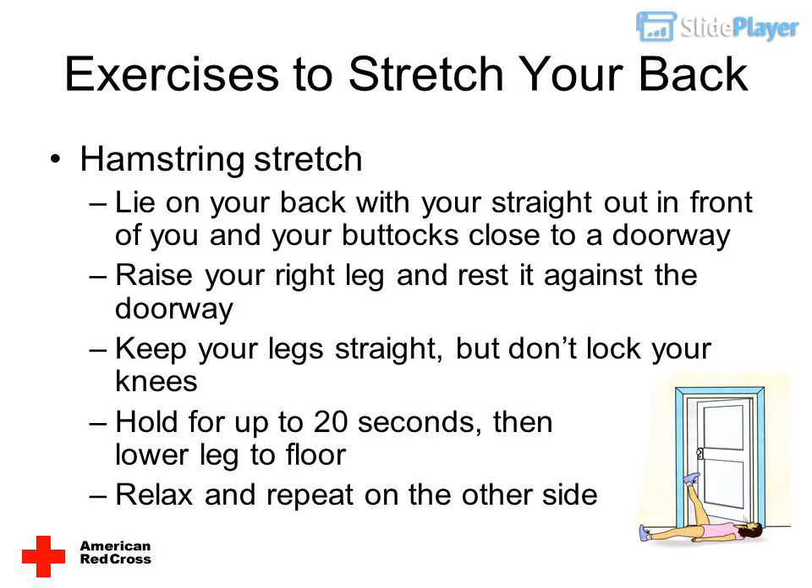Hamstring stretch: lie on your back with your legs straight out in front of you and your buttocks close to a doorway. Raise your right leg and rest it against the doorway. Keep your leg straight but don't lock your knee. Hold for up to 20 seconds, then lower your leg to the floor. Relax and repeat on the other side.